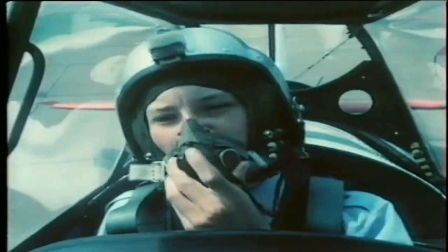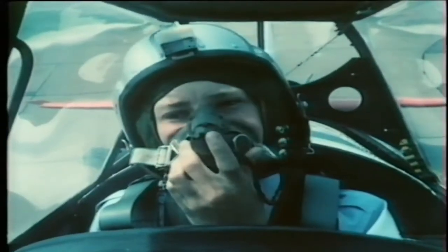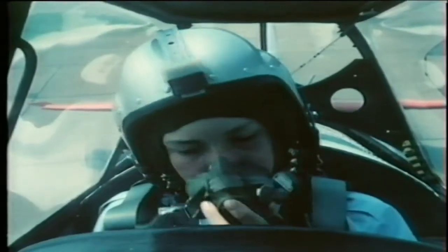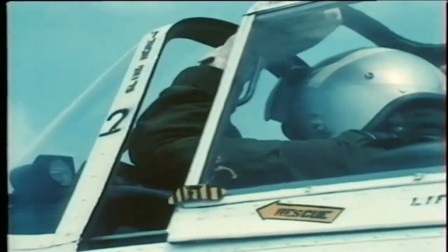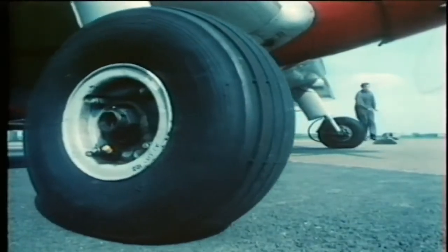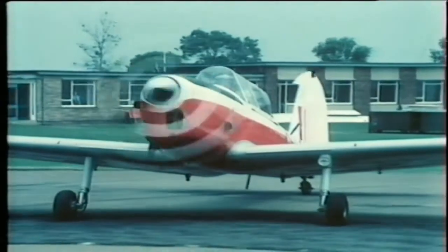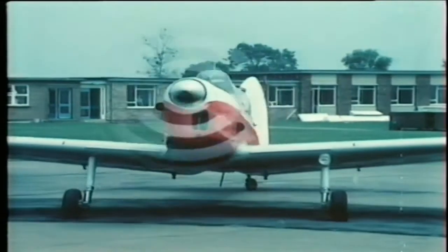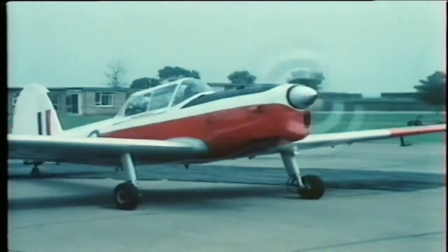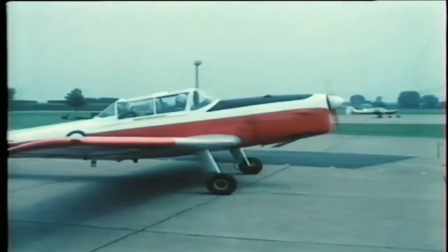Can you hear me all right? Yes, thank you, sir. Good. Now what's your name? John Andrews, sir. Right John, if you're all set we'll taxi out. Yes, sir. Tell the pilot if you've flown in a Chipmunk before and whether you want him to carry out any particular manoeuvres.